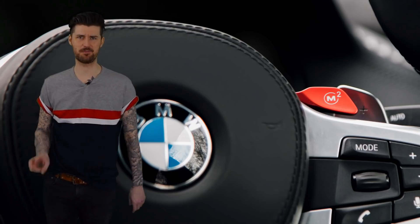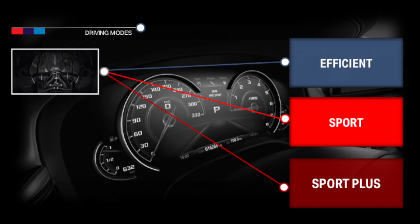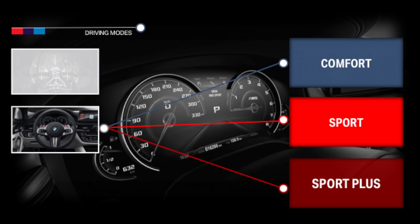Don't worry, because there are two other red buttons in this car that you can press with less dire consequences. They're on the steering wheel — called M1 and M2. They're fully programmable, but the idea is that M1 is sporty and M2 is even sportier.